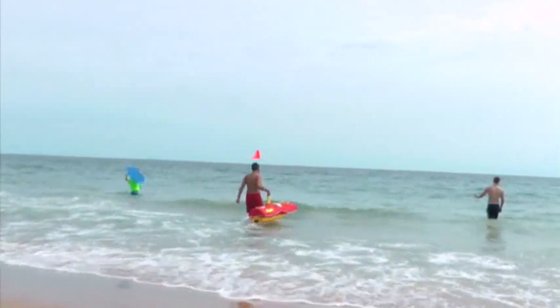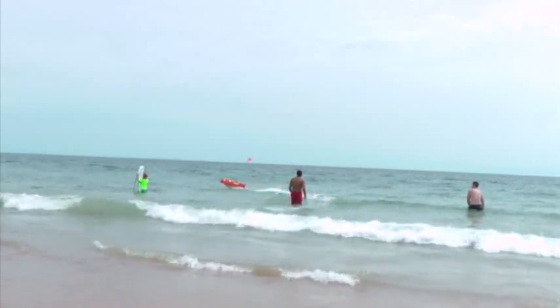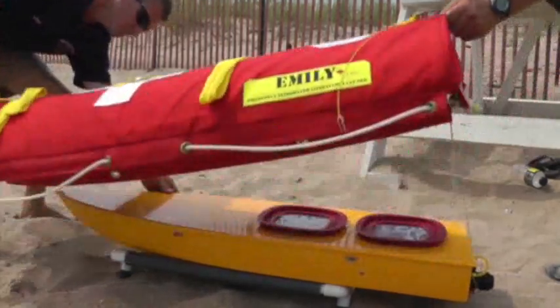EMILY will run about 15 minutes on a fully-charged battery. It goes out in just about any conditions — it can get over decent-sized waves and heavy surf to get out to the victim in distress. The small watercraft costs around $10,000.